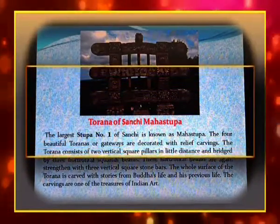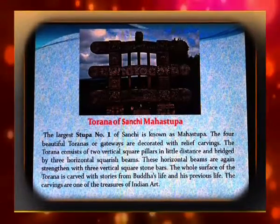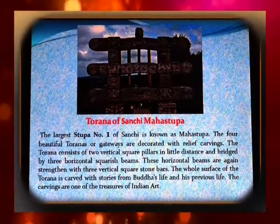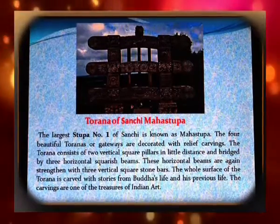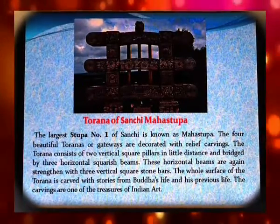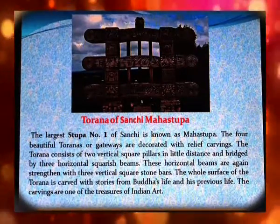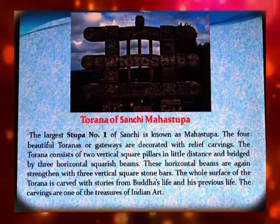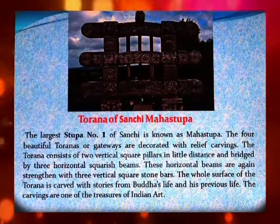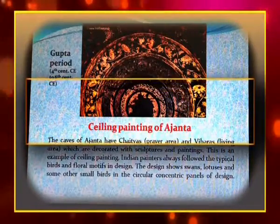The largest stupa, number one at Sanchi, is known as the Mahastupa. The four beautiful Toranas or gateways are decorated with relief carvings. Each Torana consists of two vertical square pillars set a little distance apart, bridged by three horizontal squarish beams, which are further strengthened with three vertical square stone bars. The whole surface of the Torana is carved with stories from Buddha's life and his previous lives. These carvings are one of the treasures of Indian art.